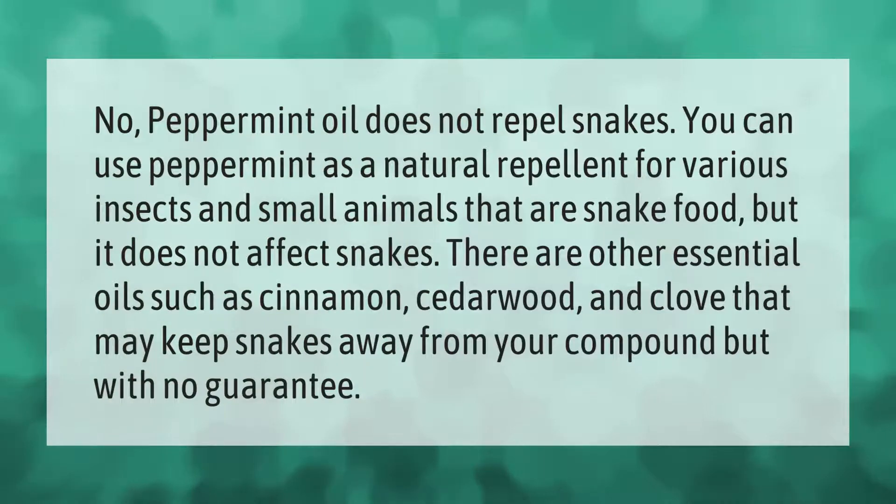Peppermint oil does not repel snakes. You can use peppermint as a natural repellent for various insects and small animals that are snake food, but it does not affect snakes. There are other essential oils such as cinnamon, cedarwood, and clove that may keep snakes away from your compound, but with no guarantee.